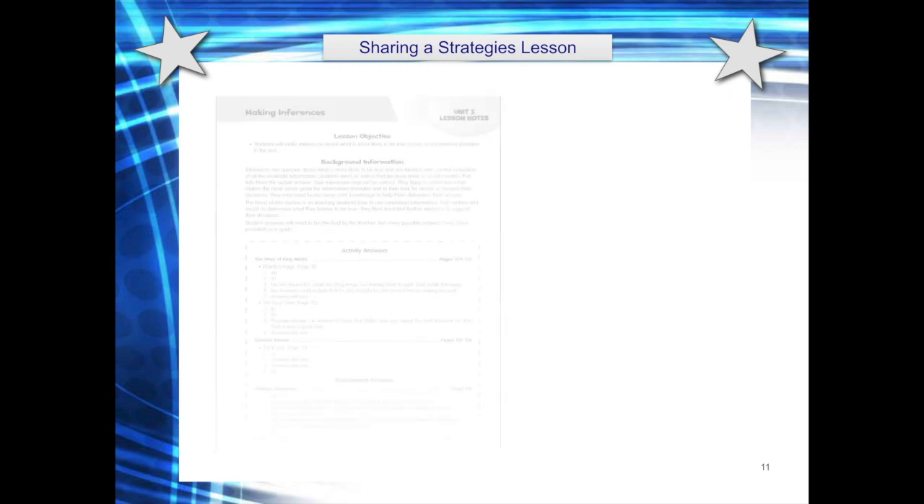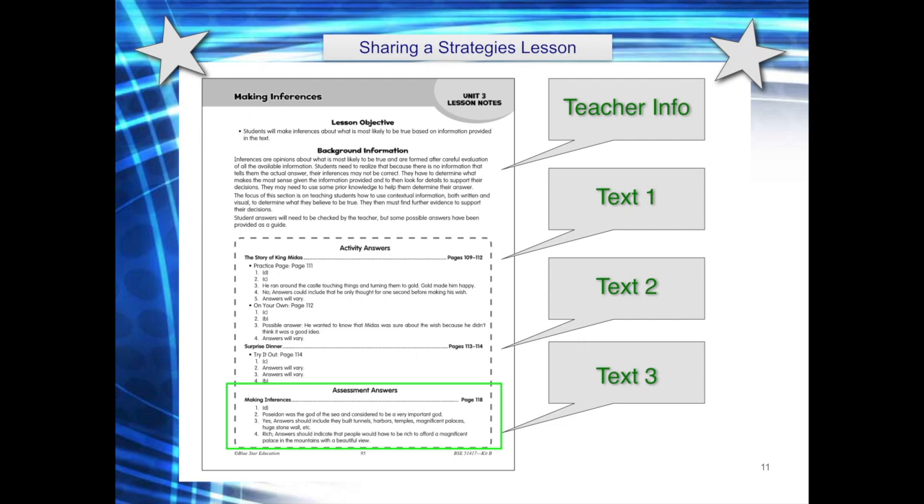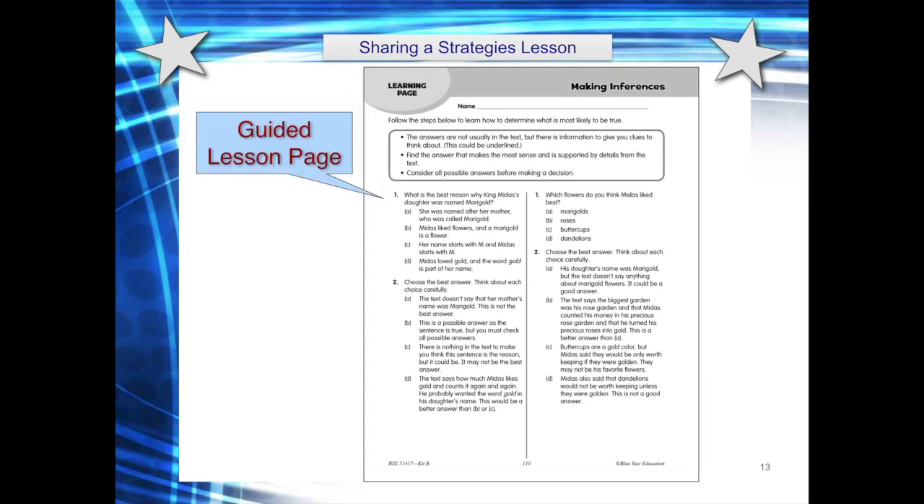Now let's look at a typical unit lesson. This one focuses on making inferences. Here is a teacher information page — it includes the lesson objective, background information about the strategy, and an easily accessible answer key for each of the texts provided in the lesson. Each lesson begins with a reading text; this one is a fictional text about King Midas. Since each lesson uses a guided to independent approach, consider a first read-through in groups or altogether. Once the reading is completed, use the learning page as a guided lesson to help students better understand how to use the text and how to determine and support their answer choices. This is a critical stage in the process of learning a strategy, as it provides students with a model to follow as they move on to more independent practice.